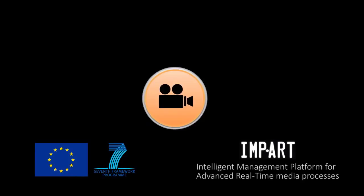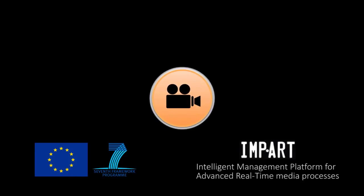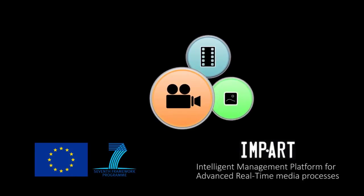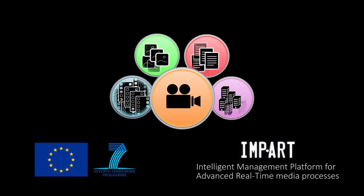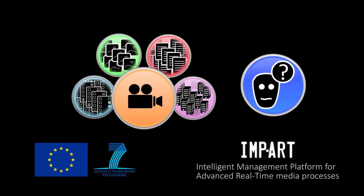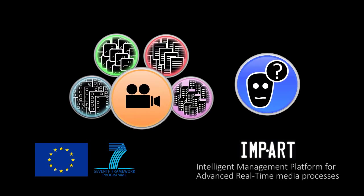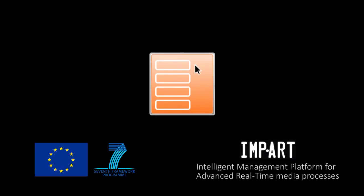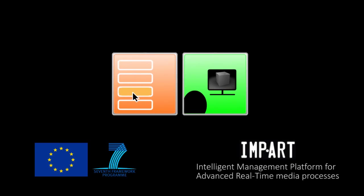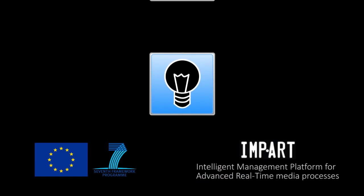A typical high-end film production generates several terabytes of data per day, either as footage from multiple cameras or as background information regarding the set. The EU project IMPART has been researching solutions that improve the integration and understanding of the quality of multiple data sources, in order to both support creative decisions on set or near it, and enhance post-production as well.